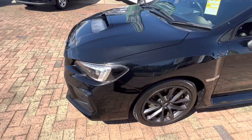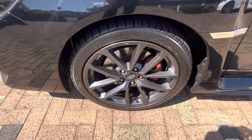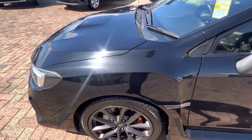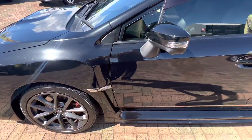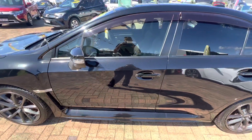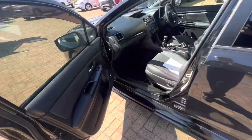On the front passenger wheel there's no gutter rash or anything like that. Same thing on the guards — all nice and clean on the passenger side. As we look through, you can see there are no marks or anything there.